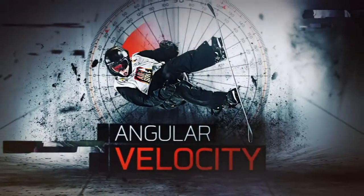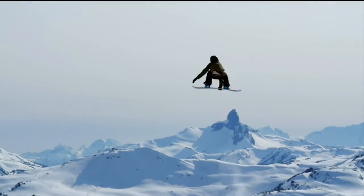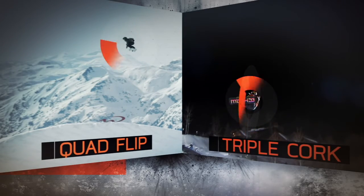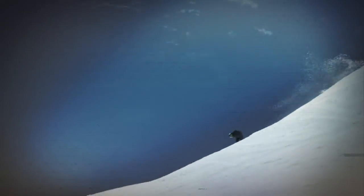Next, angular velocity. A quad flip's rotational movement is primarily end over end. That means, unlike a triple cork — in which rotation is spread over several axes — a rider attempting the quad flip has to rotate extremely rapidly around just one axis.